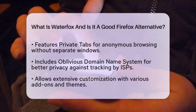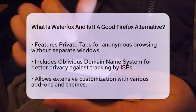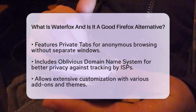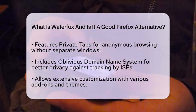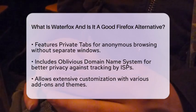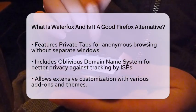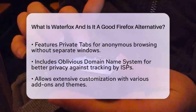Customization is another strong point for WaterFox. Users can personalize their browsing experience with a wide range of add-ons and themes. The browser also features Container Tabs, which enable users to group their tabs by purpose, such as work or shopping. This helps keep cookies, accounts, and search histories separate, enhancing both privacy and organization.